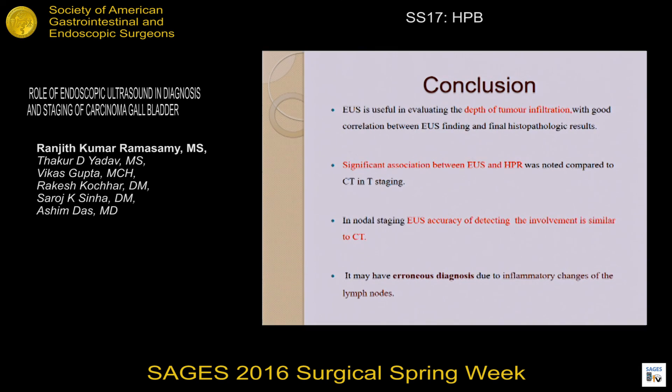In conclusion, EUS is useful in evaluating the depth of tumor infiltration with a good correlation between EUS findings and histopathology results. However, it had similar accuracy in detecting nodal staging compared to CT. There may be erroneous diagnosis if there are inflammatory changes involving the lymph nodes. EUS can be used supplementary to CT for best T-staging of the patient and also in assessing N stage.